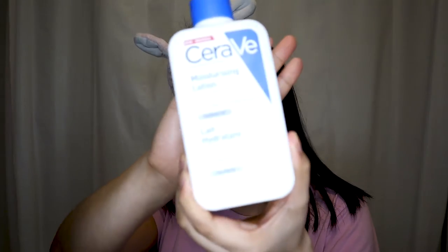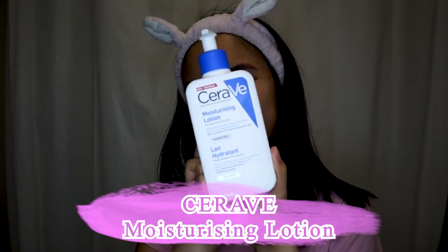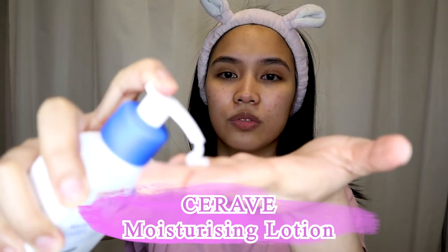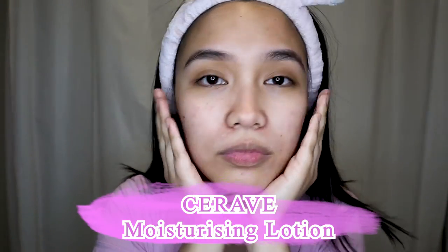I'm waiting for the vitamin A to sink into my skin. It's very important to moisturize, especially when using vitamin A, because your skin might get dry. My all-time favorite product from CeraVe — the moisturizing lotion — has ceramides, niacinamide, and hyaluronic acid. Don't use any other product that contains chemical exfoliants like AHA or BHA.